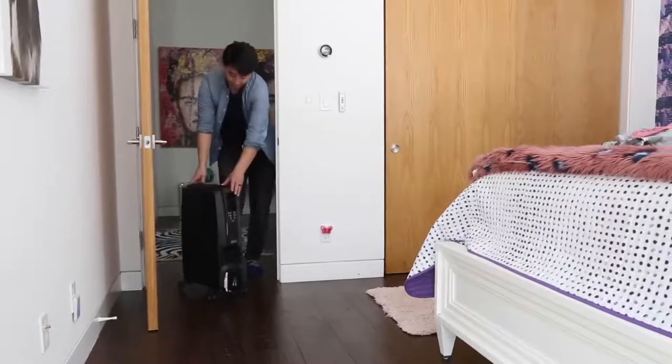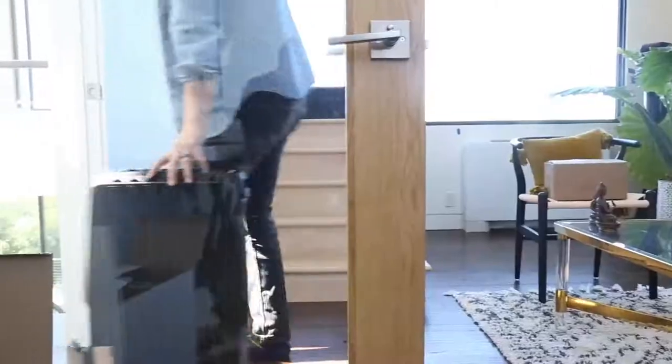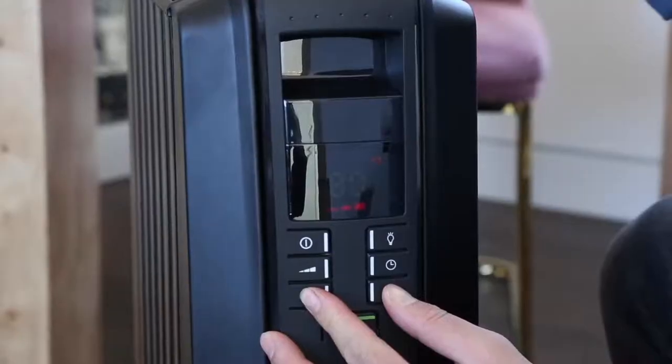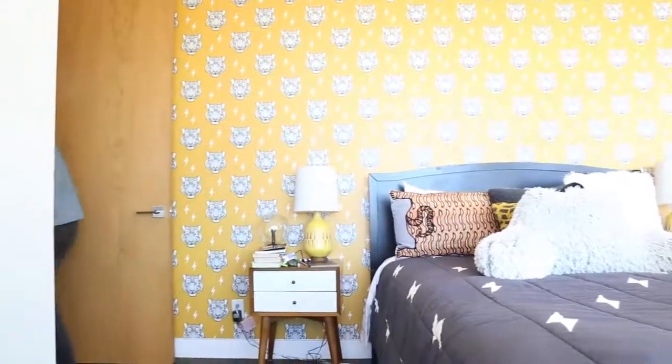Here's a recap of our pros and cons. First, the pros. The DeLonghi Dragon4 is a compact, portable space heater that is easy to program and capable of heating a small to medium-sized room in a fairly short amount of time.